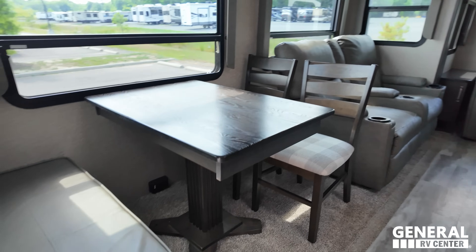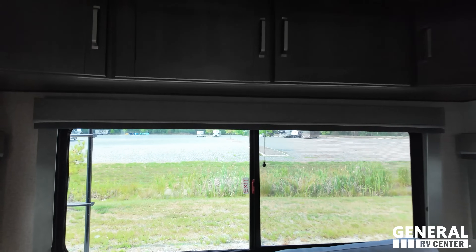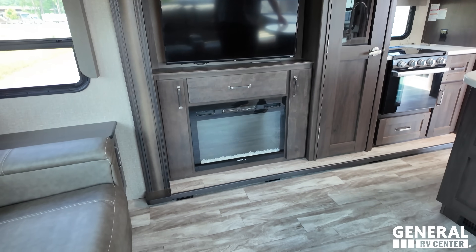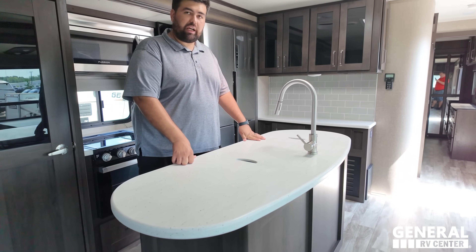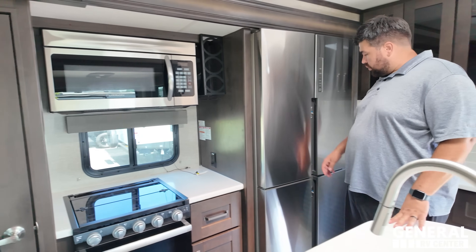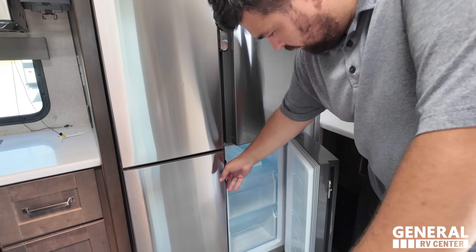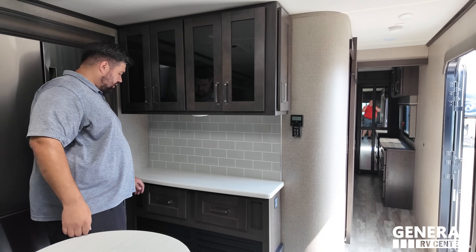Inside there's a dinette with table and chairs, theater seats, and a trifold sofa that makes a bed. Plenty of storage throughout. The entertainment center has a TV and Greystone fireplace - very similar to a rear-living floor plan in a mid-profile fifth wheel. Nice kitchen island with solid surface countertops, nice appliances, and a really nice big fridge. Very well cared for - freezer down below too.